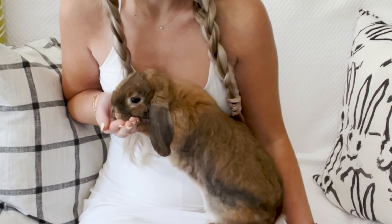Hello Buns! Welcome back to Cinnabun Sundays, a weekly video series where we talk about all things bunny. I'm Morgan, Cinnabun's Bun Mom.